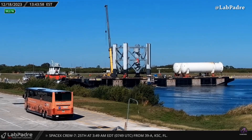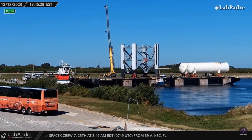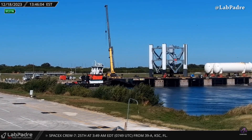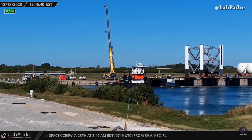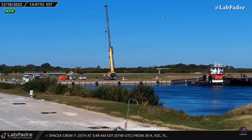Yesterday, the barge carrying two tanks and the first segment of Starbase's second orbital launch integration tower departed from Kennedy Space Center on its way to Starbase, captured from La Padre's Cape Camera at Kennedy Space Center.